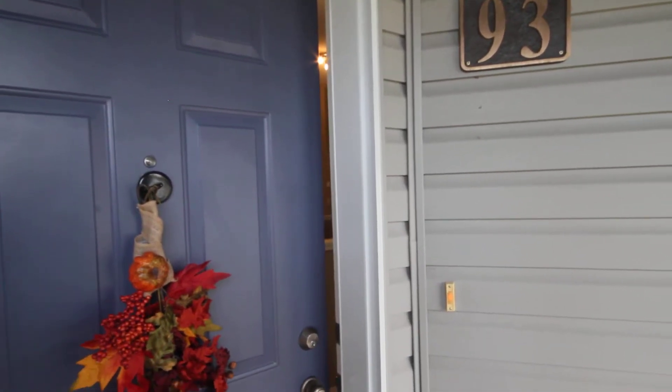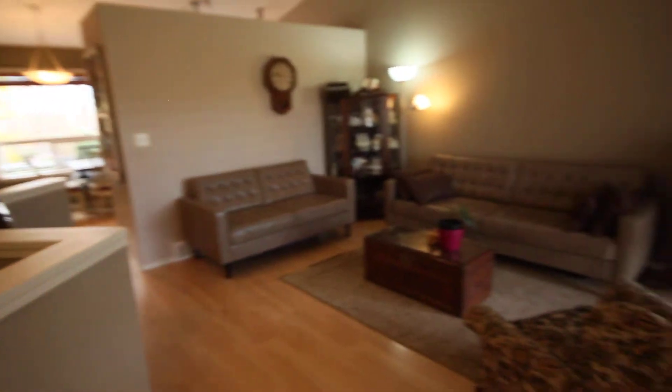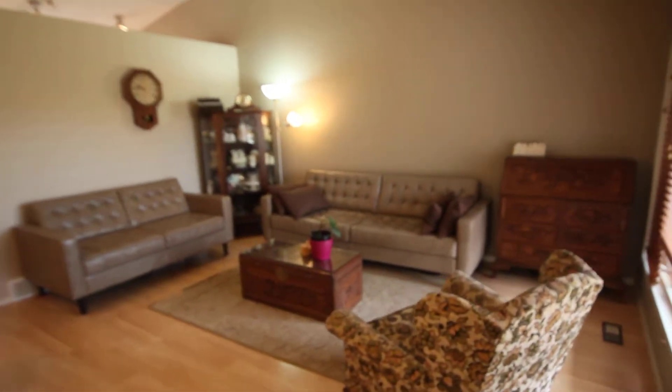Today we're going to walk through 93 Wilkinson Circle. We really like this neighborhood — it's a very quiet and classy area, with nice houses around, and wait until you see the park area.